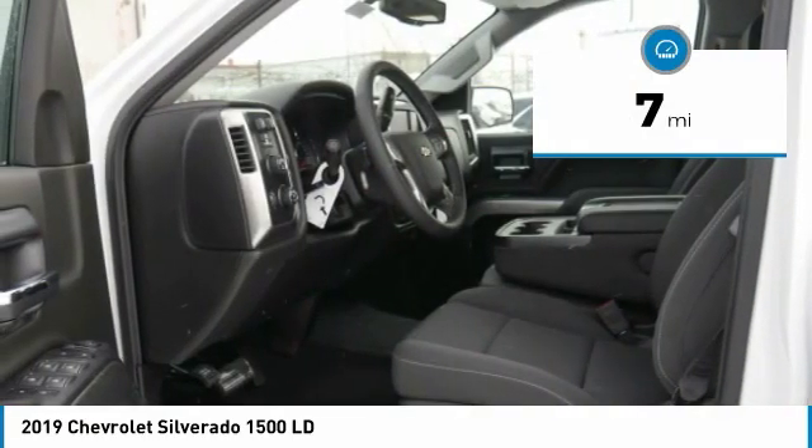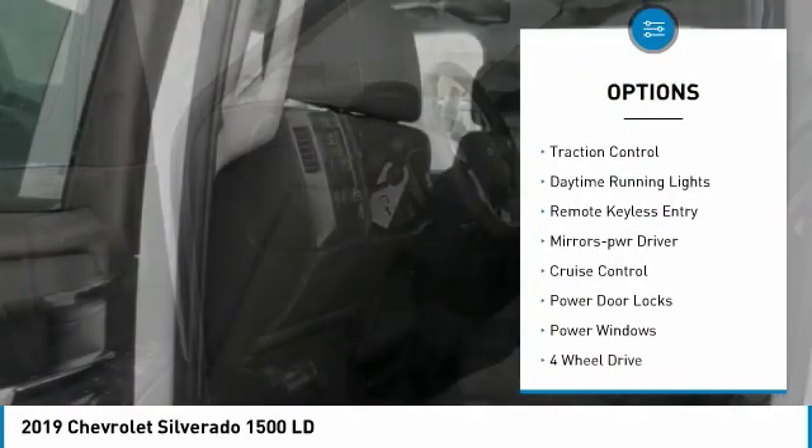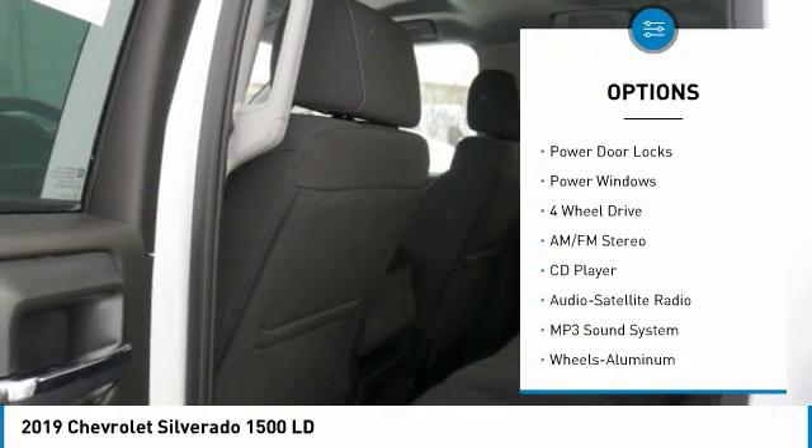Here are some of this vehicle's great options: towing package, aluminum wheels, heated side mirrors, traction control, daytime running lights.